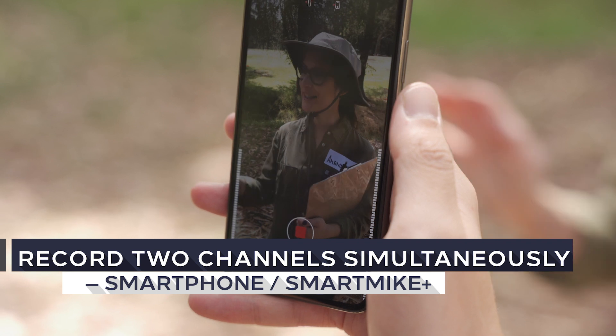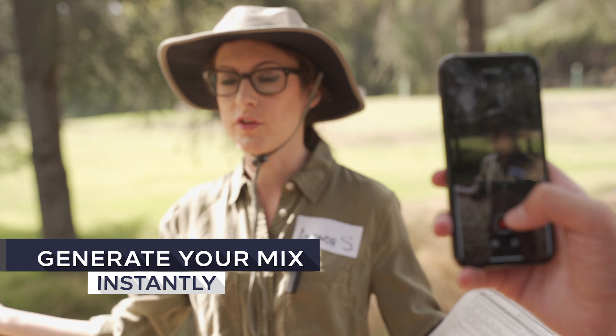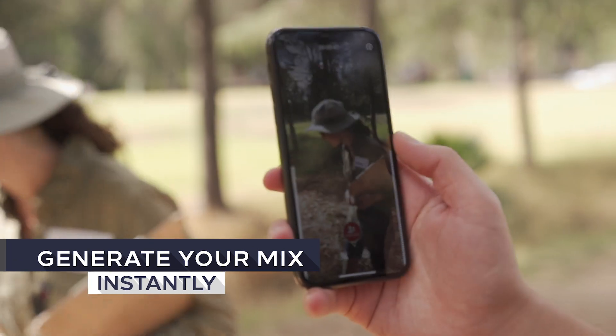Now you can cover both the interviewer and interviewee, and they can generate your mixed video instantly.